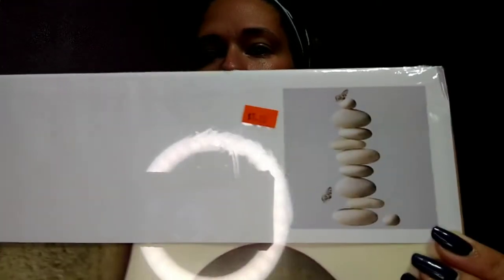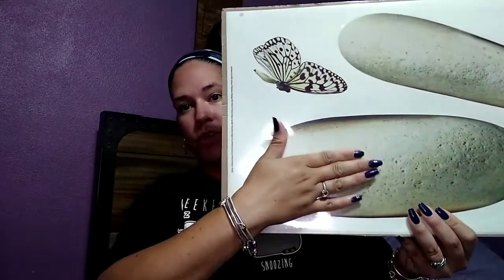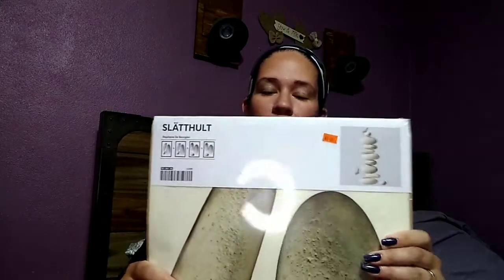The first item I got was this wall decal from IKEA. It's really big — that's my hand next to one of the stones for scale. It was a dollar. I got it for my daughter but she doesn't want it. Our walls are a bit textured, so I think I'm going to put it on foam board instead and go from there.